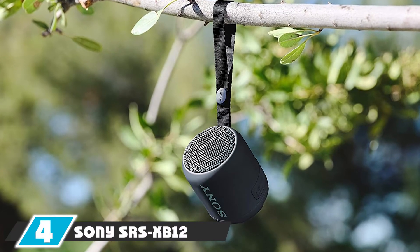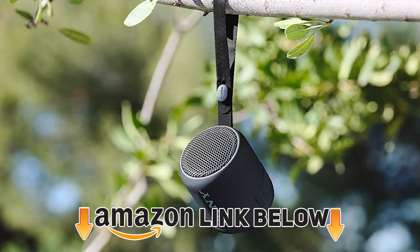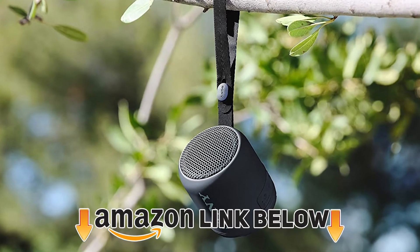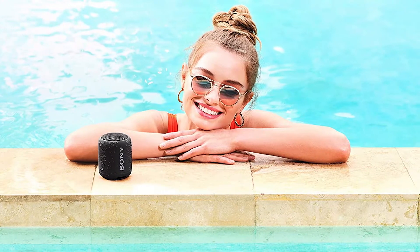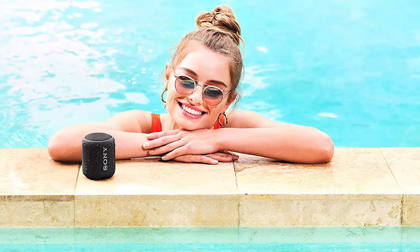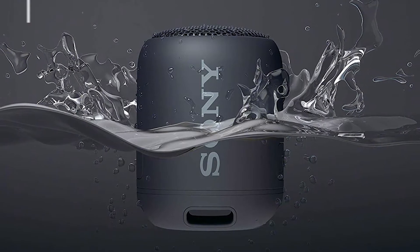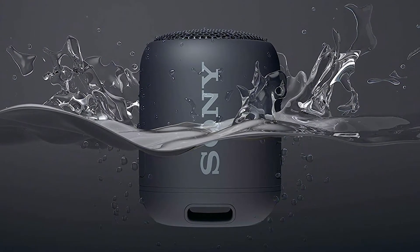Next, at number four, we have the Sony SRS-XP12 Mini Bluetooth speaker — pair two with each other. Another top-rated Bluetooth speaker at the cheapest budget, it allows you to pair two Sony speakers together for extra fun at a party. This speaker is IP67 rated, which means it is fully dustproof as well as waterproof. You can submerge it in water for 30 minutes at one meter depth, and you can even wash it if it gets dirty.